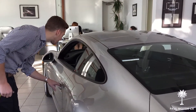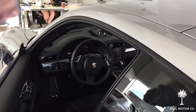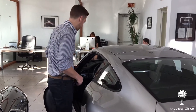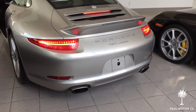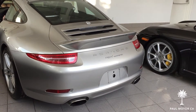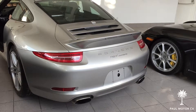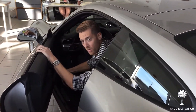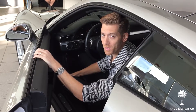The car currently has 6,244 kilometers. It's originally a US car, one owner, clean Carfax. We're going to start up the car — again you don't need the key because it's got the entry and drive system. That wraps up our walkaround of a 2013 Porsche Carrera. Thanks for watching, and for any more information visit PaulMotorCompany.com.